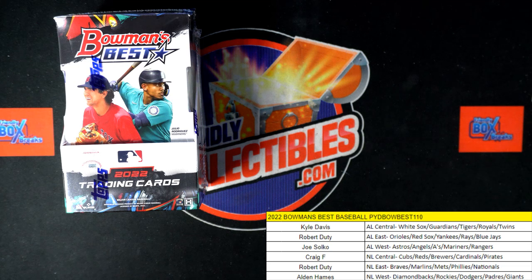Congrats to you, Kyle. Now what I'm gonna do is list this next box — just takes me a couple of button clicks — and we'll get this next Bowman's Best Baseball going. A few more boxes on the shelf, so let's get this next one rolling.